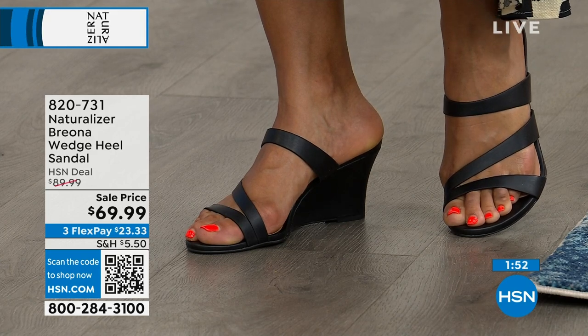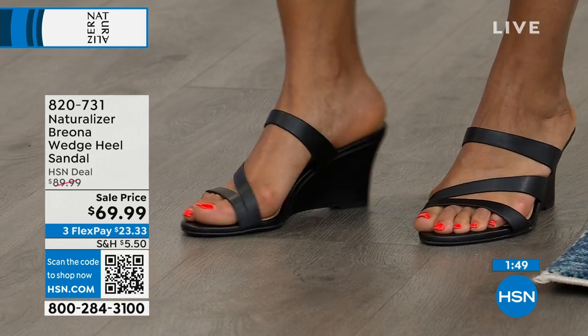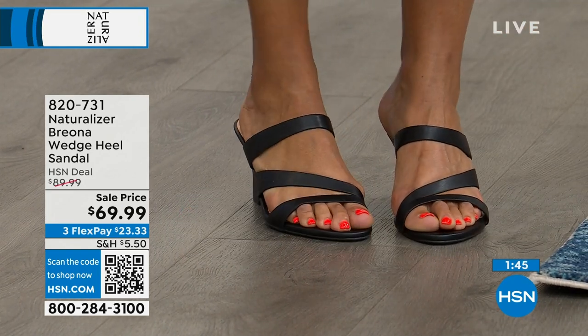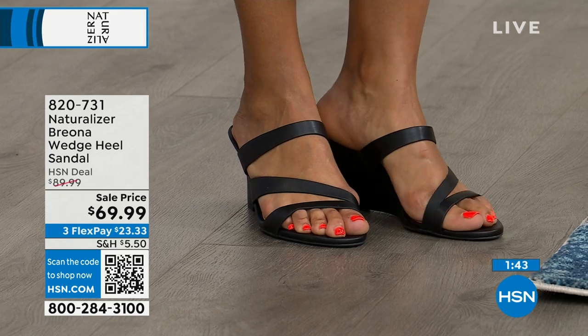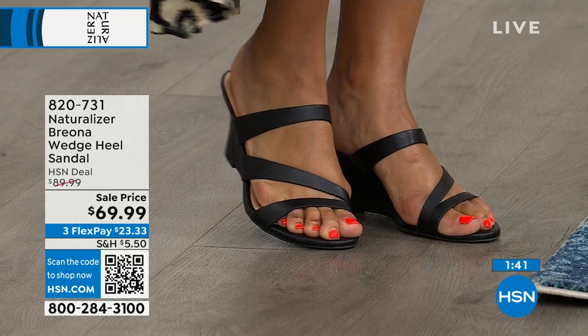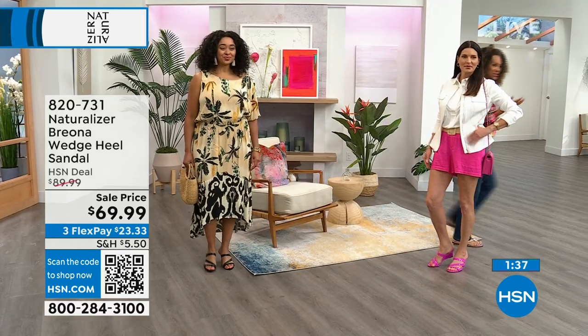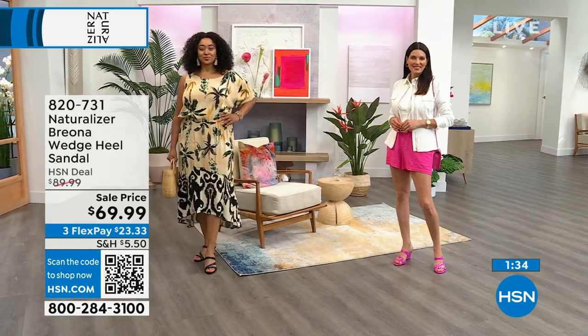High, low, skirt, pants, jeans — I don't care what it is. You have to like it. Don't fall into 'only such-and-such height can do this.' Whatever. Open that box, be enlightened, and have fun — get down on it. Fashion is supposed to be fun, not overly serious.